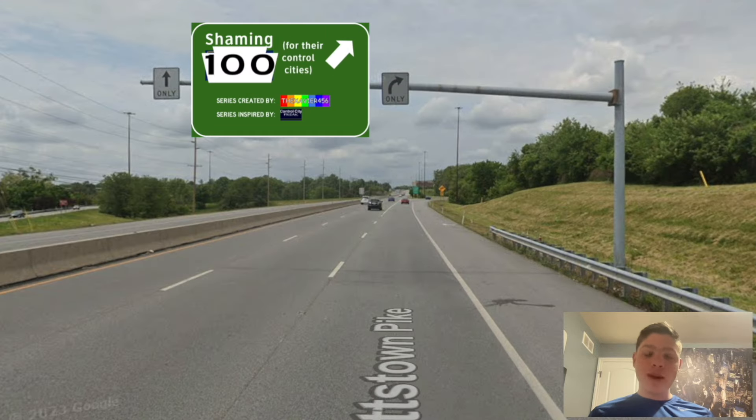Pennsylvania Highway 100. We've made it to the three digits, and we're starting with the very first three-digit number. PA 100 is a connector between the Philly metro area and the Allentown area, although it is more of a minor connector compared to other routes.